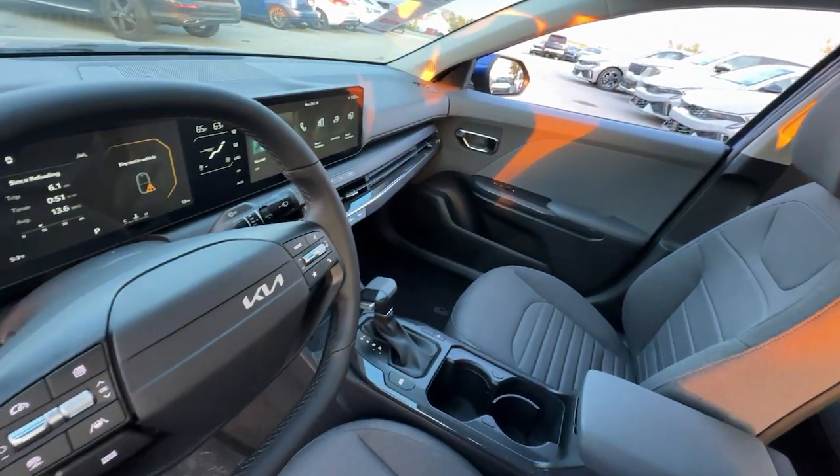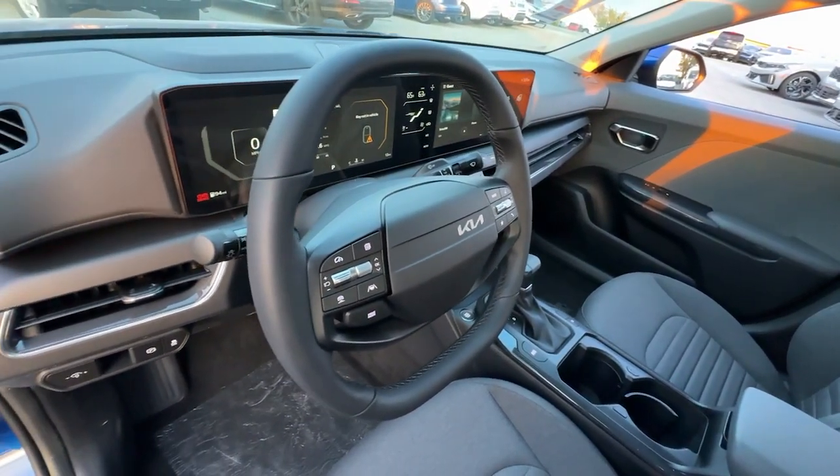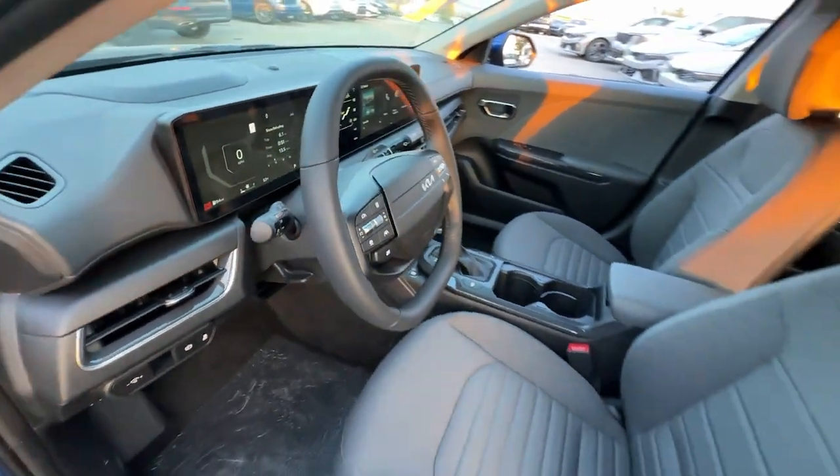Heated mirrors, dual-zone AC, steering wheel audio controls, electronic stability control, aluminum wheels, and alarm.